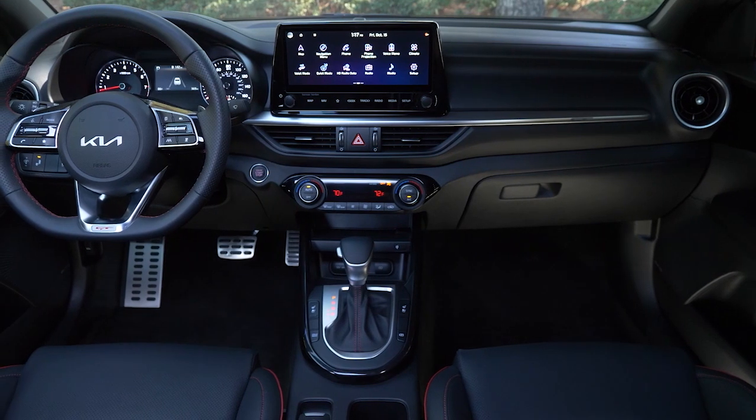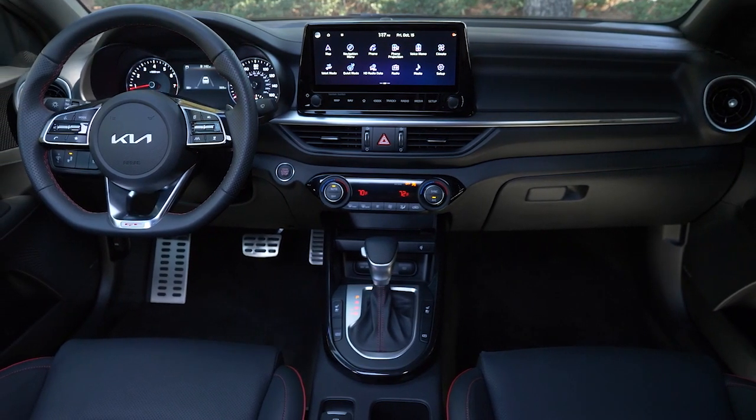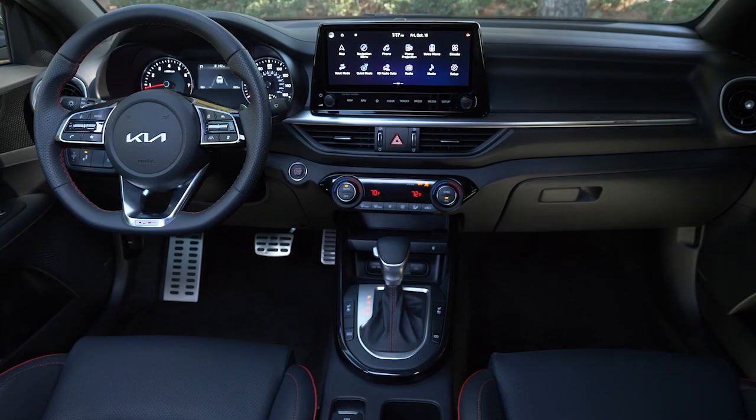Inside, the Forte's dash is dominated by an 8-inch touchscreen infotainment screen. A 10.3-inch touchscreen is available.